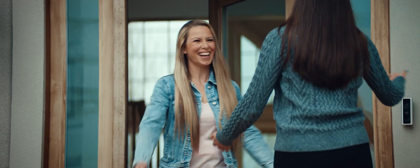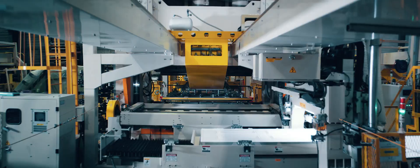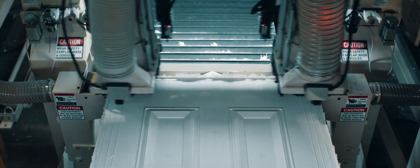Your front door is the face of who you are. That's why at PLASPRO, it's our mission to manufacture doors of the highest caliber. Our Hydroshield technology provides waterproofing on all six sides of your door, protecting you from the elements.